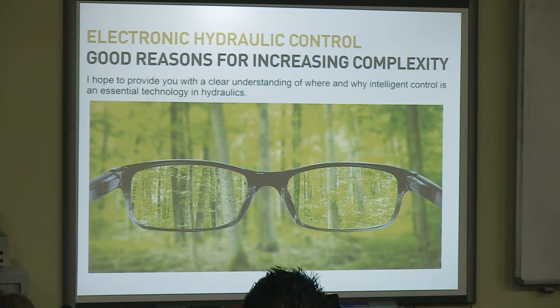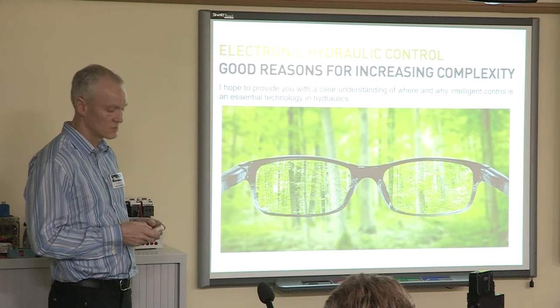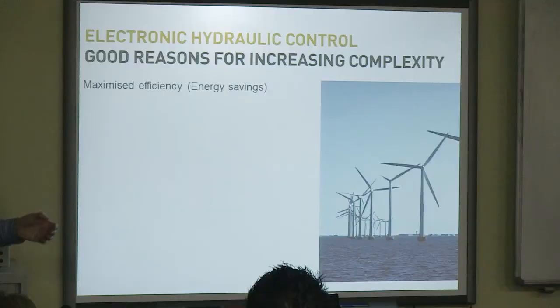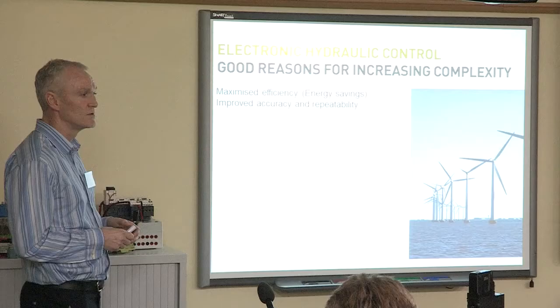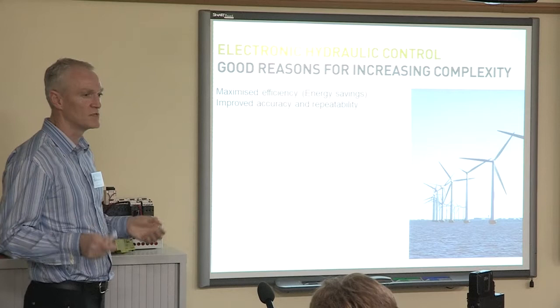In this presentation, the idea is to provide you with a clear understanding of where and why intelligent control is used and is essential in today's hydraulic systems. Good reasons for complexity: why do we need electronics? Number one, maximized efficiency and energy savings — that's the key driver. Everyone wants to save money, we have limited resource, we want to save energy. Improve accuracy and repeatability: with the feedback systems and control loops available to us, we can be far more accurate and far more repeatable than with traditional hydraulic systems.